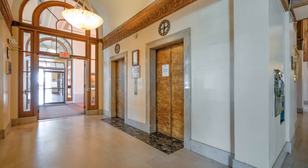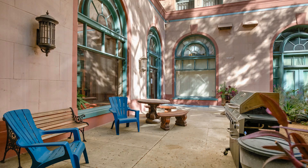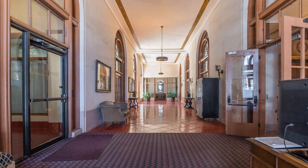This property is close to entertainment venues, restaurants, transportation, the ocean, and so much more.